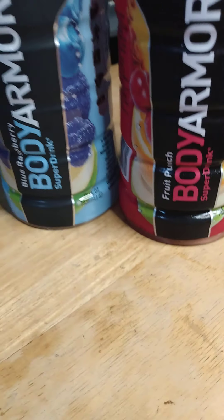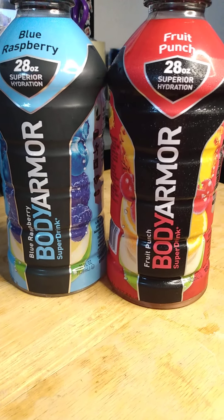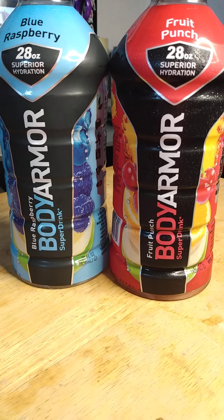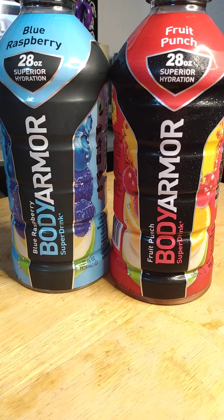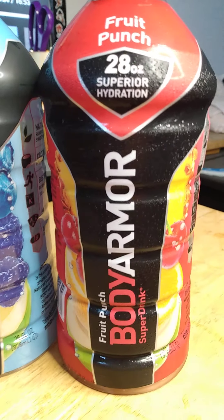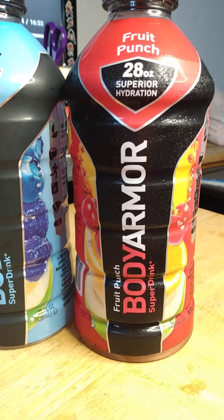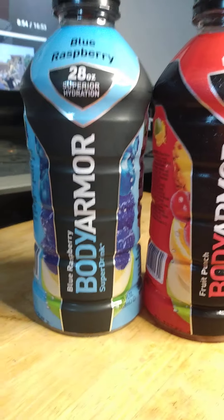What's up y'all and welcome back to another episode with your host Bird Cloud TV. Today I'm going to be reviewing these drinks — Body Armor super drink. My boy introduced me to these drinks, shout out to Cook's Gallery, hit up his YouTube page.